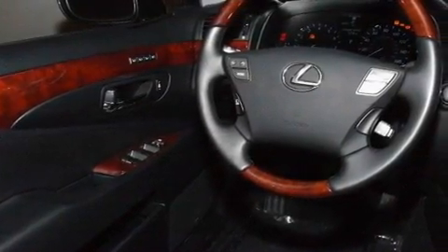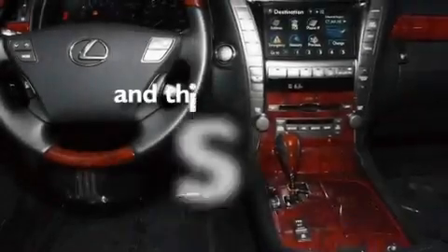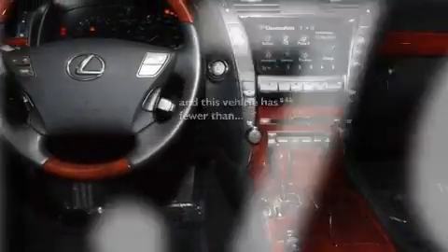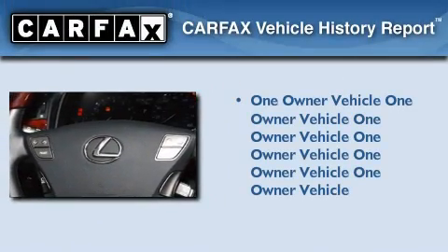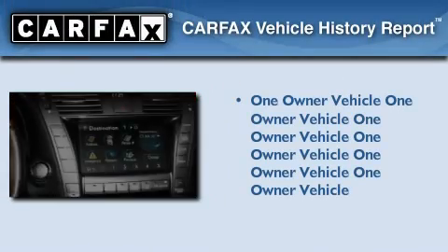Additional features include a low tire pressure indicator, a sunroof, and this vehicle has less than 22,000 miles. This Lexus has had only one owner and it qualifies for the Carfax Buyback Guarantee.